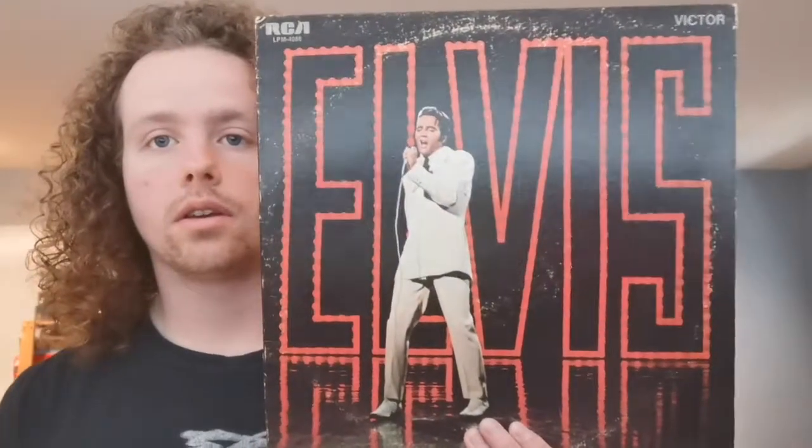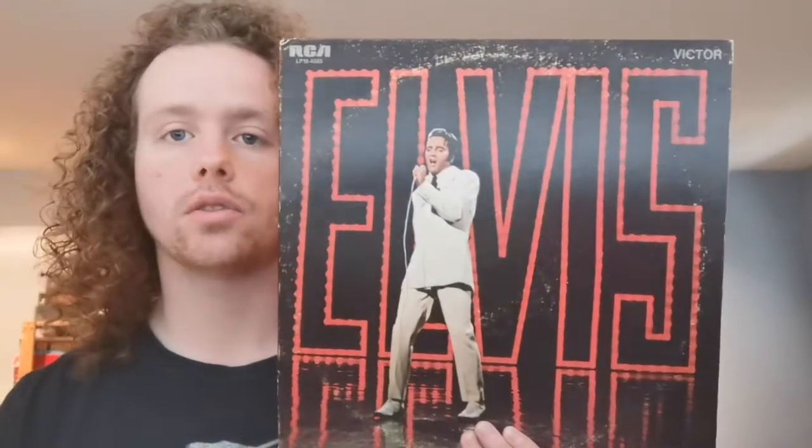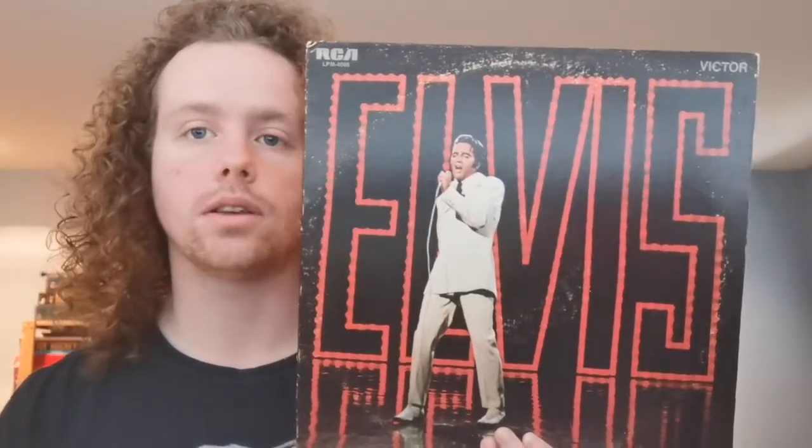Elvis. I wonder if that sign still exists anywhere, if it's in some storage locker somewhere. This is the soundtrack to his 1968 NBC TV comeback special. It wasn't called the comeback special back then — it was just called the Elvis special. I believe this is the only album in this whole 1968 collection I have that's in mono. Most of these will be stereo.